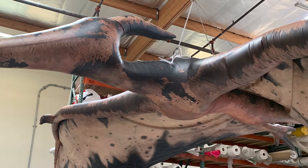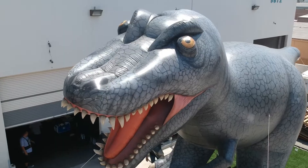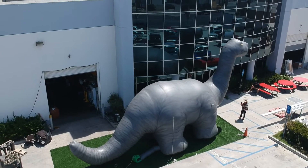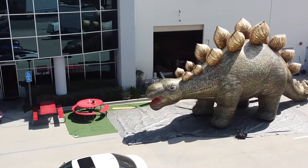All of our inflatable dinosaurs are US made and constructed using heavy-duty commercial grade materials that are UV coated as well as certified fire resistant. Our inflatable dinos are available for purchase and rental — to check out our inventory, give us a call today!